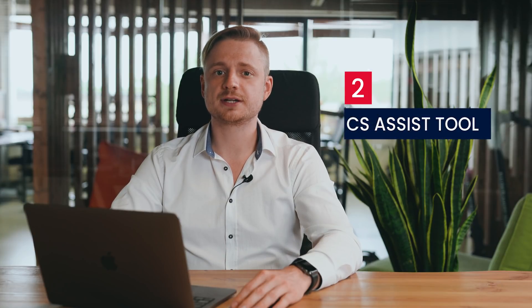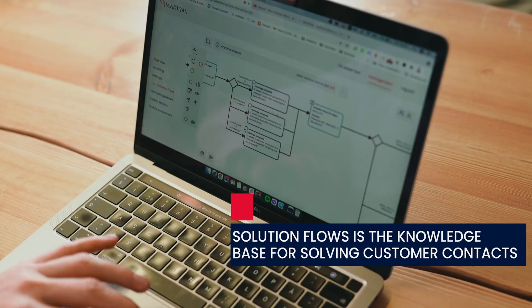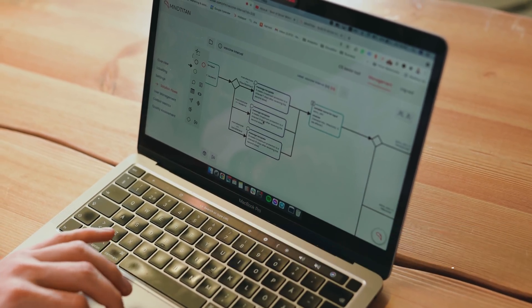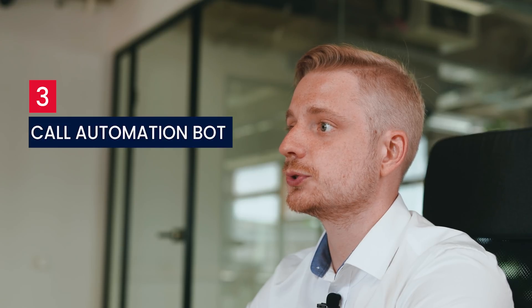Second, the Customer Support Assist tool helps agents ask the right clarifying questions and give the best answers by following solution flows. Third, the Call Automation Bot allows customer issues to be resolved with AI without any human assistance.